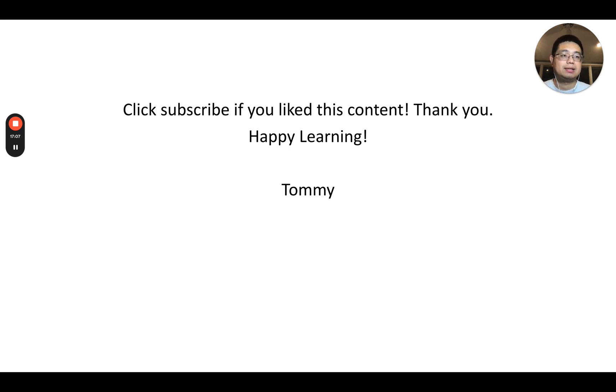That's all for the five tips to advance your career in bioinformatics and computational biology in industry. I hope this content helped you. Click subscribe if you like it — thank you, happy learning, see you next time.